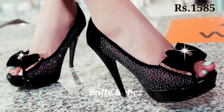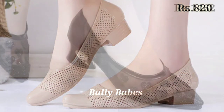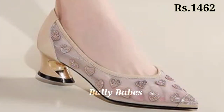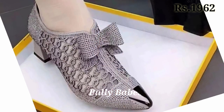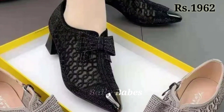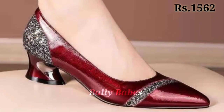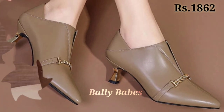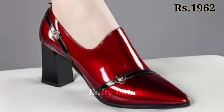Check out the full video and please share this video with your family and friends so they will also have an idea about such beautiful and comfortable ladies footwear designs. Let us know in the comment section which one is your favorite, because all of these are very well decorated with amazing color combinations. You can go for any color, any pattern, and any design as per your choice.